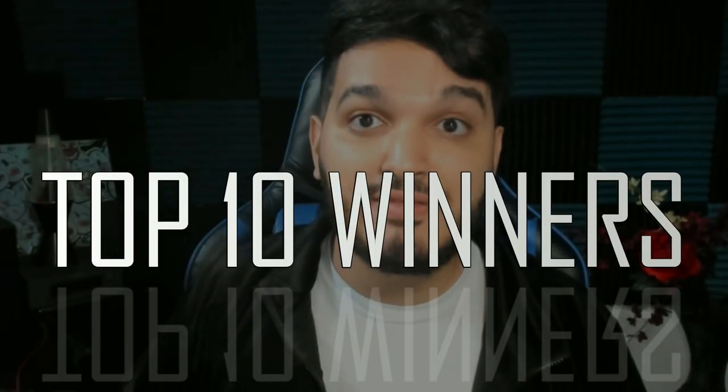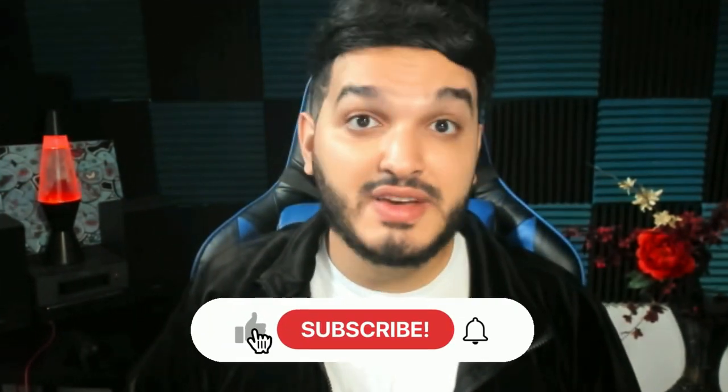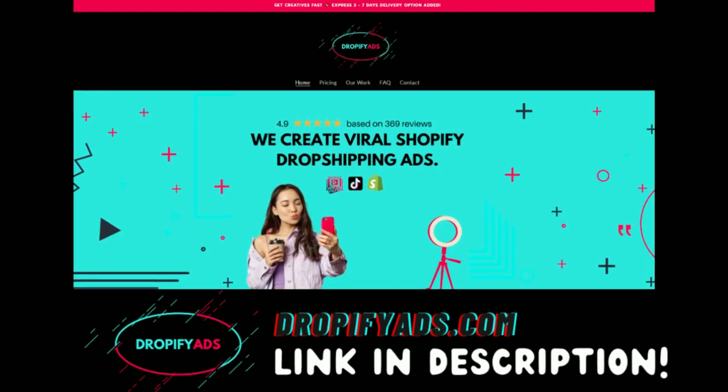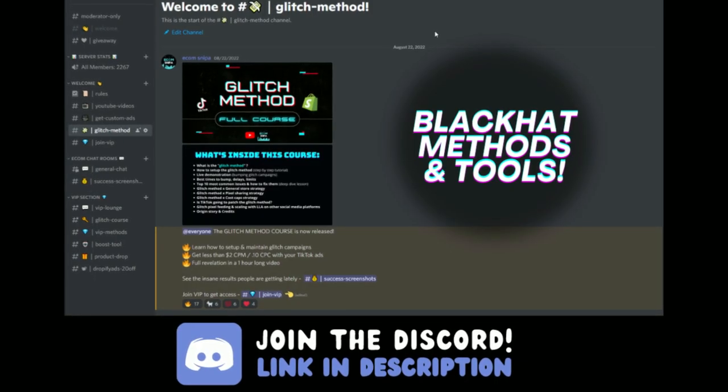Those are my top 10 favorite winning products to start selling in Q4 2022. This is the first time I've made a video like this — I might make more depending on the reactions. Like the video and subscribe to let me know if you want to see my favorite top 10 winning products every month. Check out the links in the description to get custom creatives, and don't forget to join the Discord if you're serious about dropshipping — we've got more than 2,000 members in there. Thank you so much for all the support. Peace.